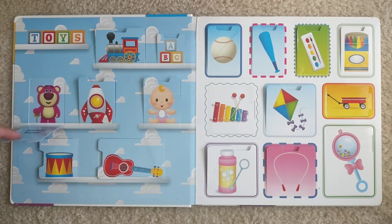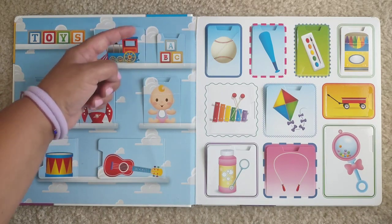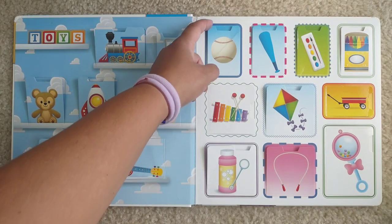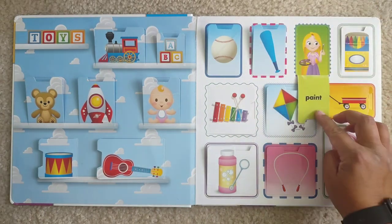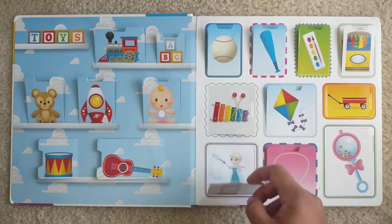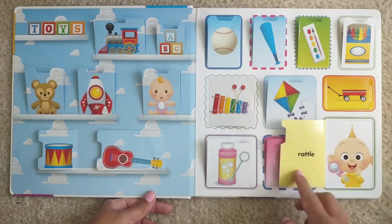Toys. Teddy bear. Drum. Rocket. Train. Blocks. Doll. Guitar. Ball. Bat. Paint. Crayons. Xylophone. Bubbles. Kite. Jump rope. Rattle.